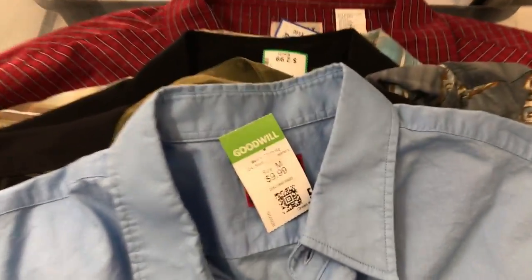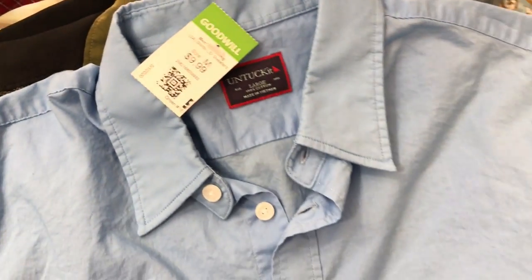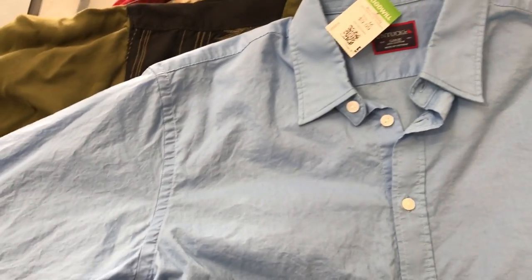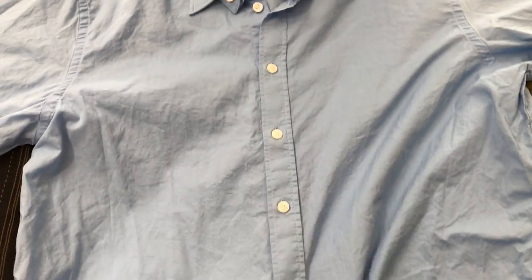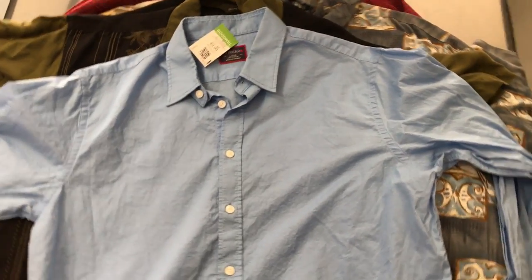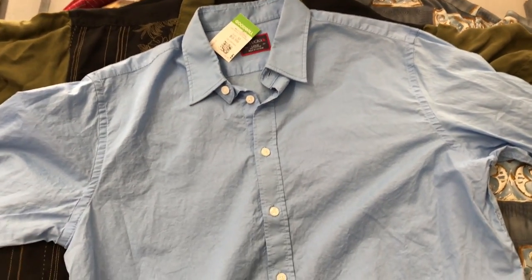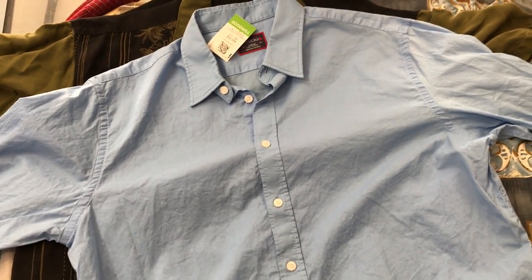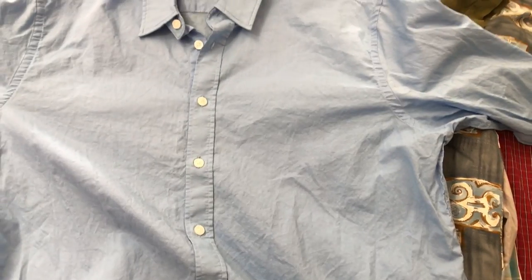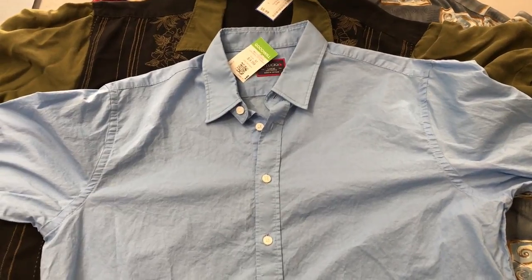Here's one you may know — UntuckIt. Another one of those brands that once we put it up for sale, it doesn't last long. This one, I don't know how well it's going to do just because it's a solid color. All the shirts we've sold in the past have been like a plaid or something with a pattern on it, so I don't know how well this one's going to do, but I'm sure it won't disappoint.